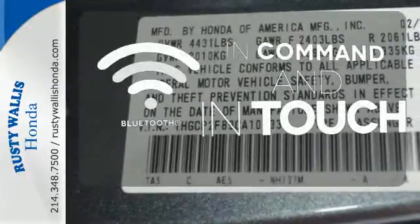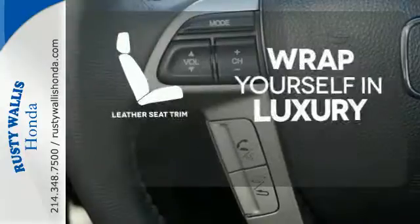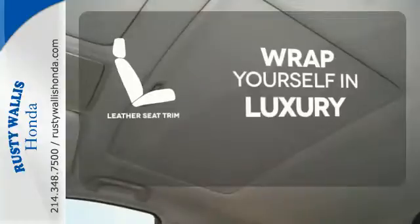Keep your hands on the wheel and eyes on the road with Bluetooth. The high-quality leather trim enhances the style, comfort and durability of this vehicle's seats, ensuring an enjoyable drive.